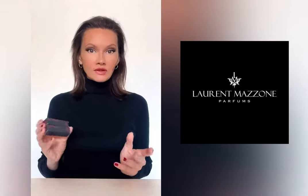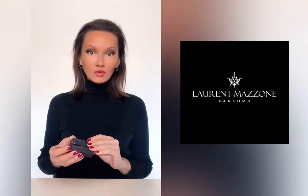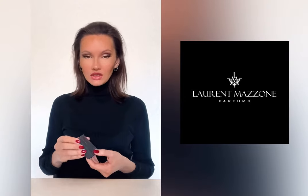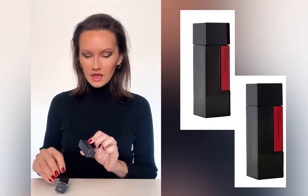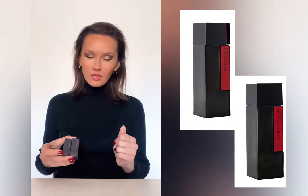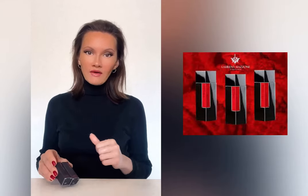I pronounce it in a French manner because this is a French brand, and I hope Mr. Mazzone, who is probably Italian, will not be upset about my pronunciation. So here I have two fragrances from the Radical Flower series: Radical Lotus and Radical Water Lily. I've selected these two because they are no longer available in full bottles. The collection also has a tuberose, iris, and jasmine with a radical side, and if you look at the brand's website, this is probably the most gothic vibe in the perfume world.